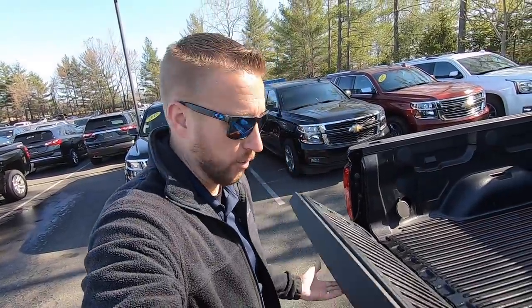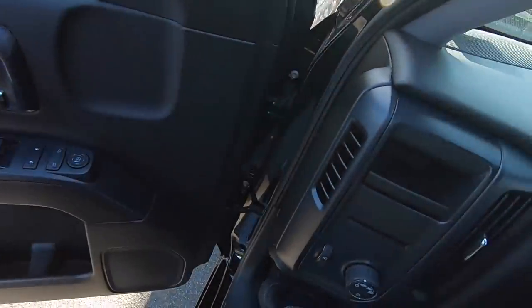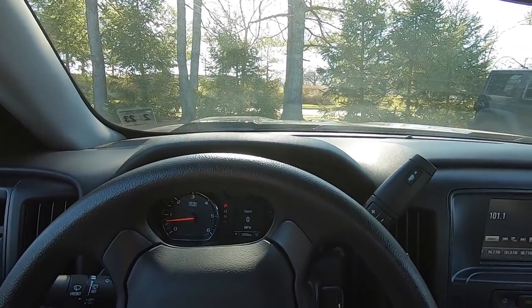This truck does not have the easy-lower tailgate, so this thing drops like a rock. You don't want to tell a customer it has the easy drop tailgate, pull the handle, and let it go — if it doesn't have it, it's gonna slam down so loud and embarrass yourself. Don't make that assumption unless you know for certain.